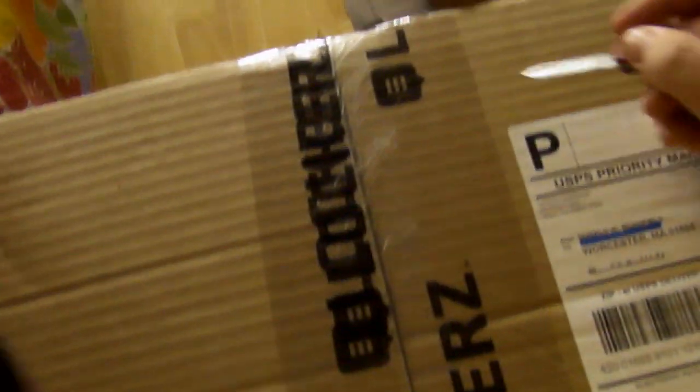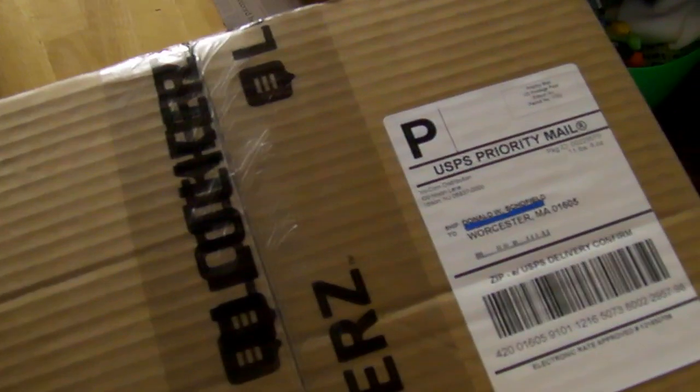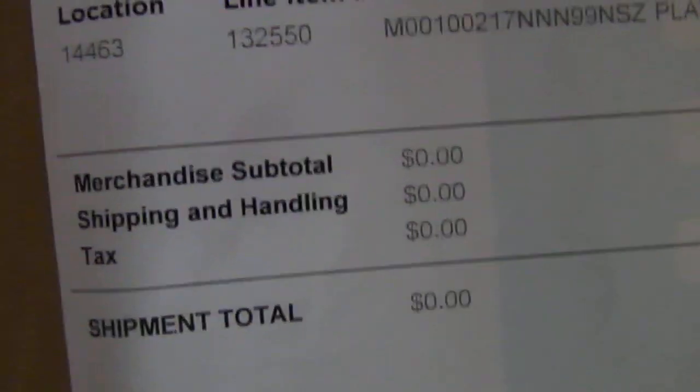Let's open this up. As you can see it's very well protected, all kinds of stuff. Here is the packing slip — you can see I got it for free.